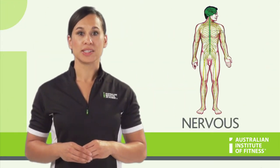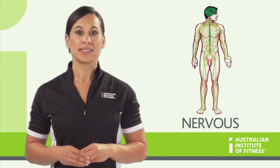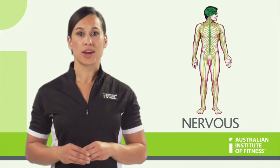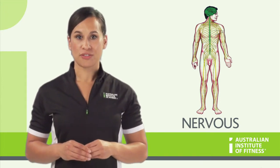The nervous system contains the brain, spinal cord, sensory organs and nerves. The nervous system enables communication between the brain and the body and provides sensory feedback.